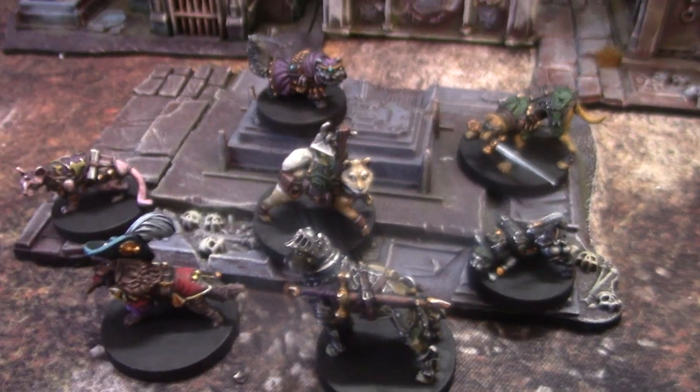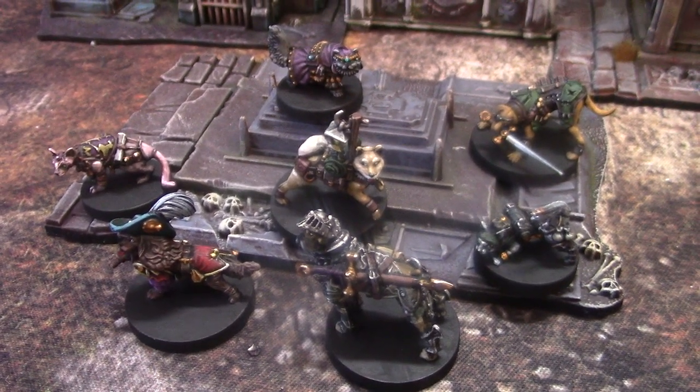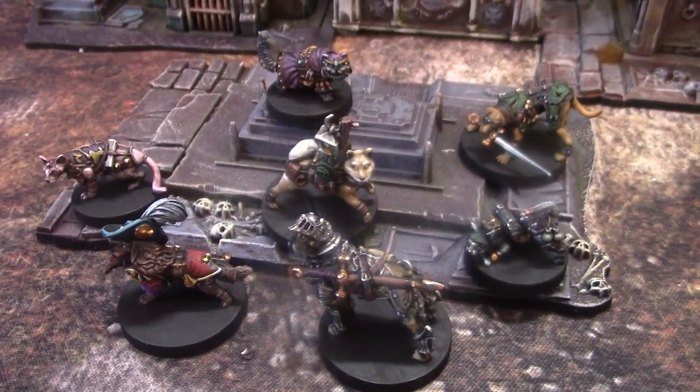All right, well that's what I gotta say about that. Obviously they're painted really well. It's very evocative, and I think somebody's going to have a lot of fun with this game and their new painted miniatures.